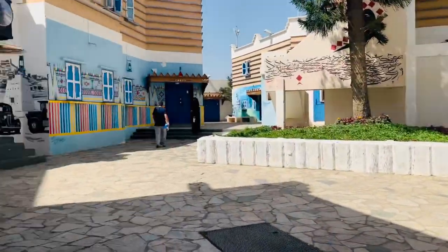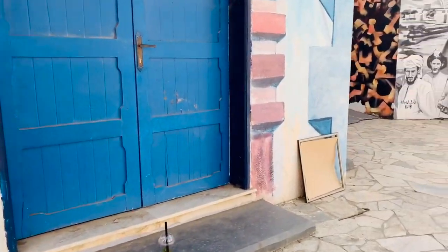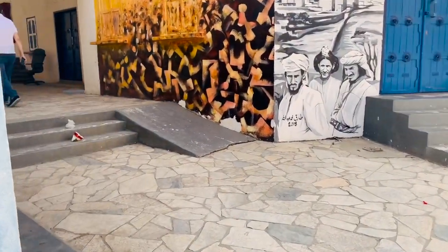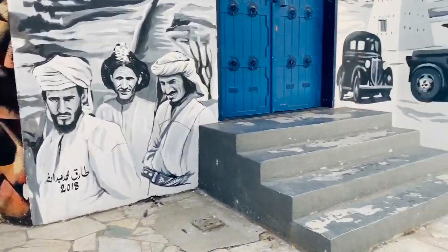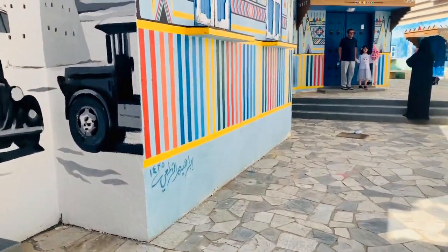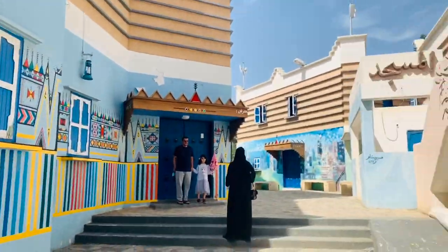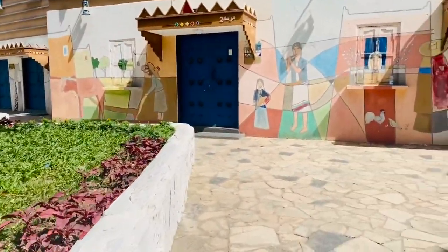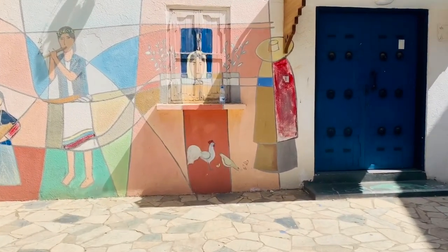Al Miftaha Art Village is a work of art itself. The modern complex features outdoor murals painted by local artists as well as indoor art displays. The area never closes and visitors are welcome to stroll around the premises to view paintings and watch artists at work. It's a beautiful place in the center of the city.